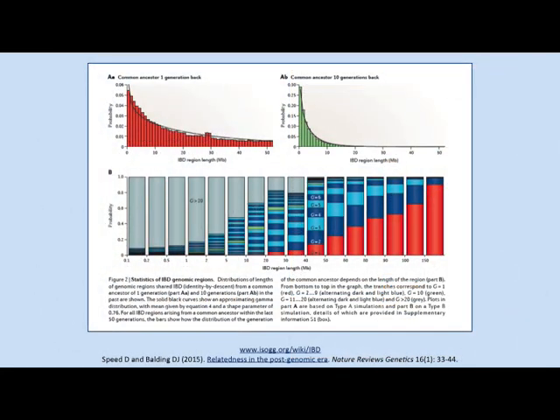The other thing is the age of segments. Some matches can go back a surprisingly long way. From simulations done by colleagues at UCL, as the segments get smaller and smaller, the relationship could be actually very distant. Even if you have a match on a 20 centimorgan segment, about 40% of those will be well beyond 10 generations. So it's best to focus on the close matches — that's where you're likely to have the most success.